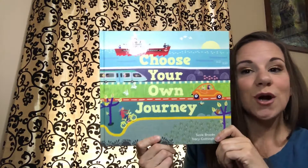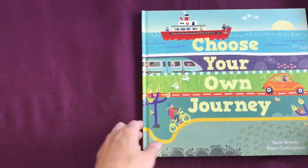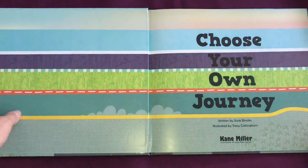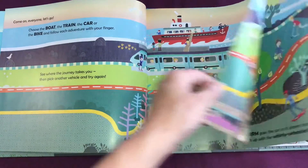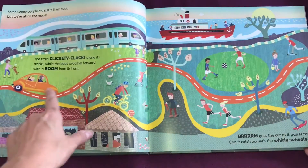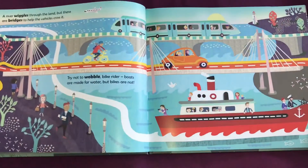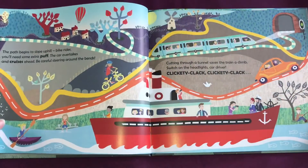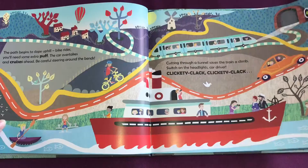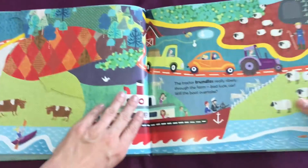This is Choose Your Own Journey, and we also have Choose Your Own Journey Under the Sea. I wanted to take a moment to show you the inside of this book in full so that you can get a true view of the beauty of this book. As the children trace along the pages, they will see which vehicle goes through what terrain, and there are cutouts and lift-the-flap features.